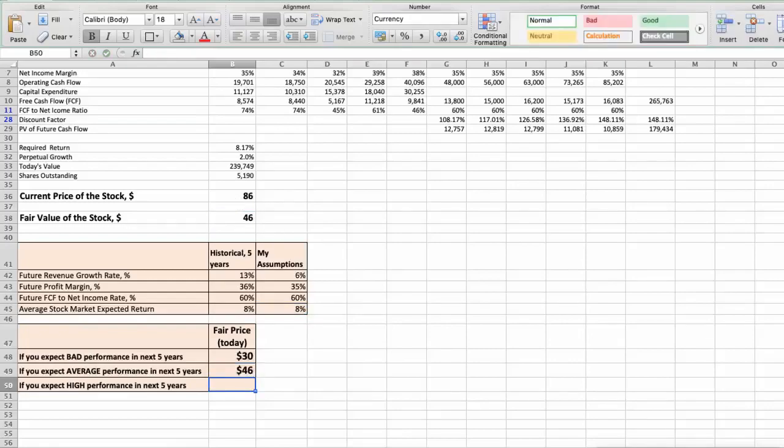Third scenario — Taiwan Semiconductor will have high performance in the next 5 years. Future revenue growth rate would be high at 8%, future profit margin would be high at 38%, and future free cash flow to net income rate would be high at 75%. In this case, the fair value of the stock today would be $67.